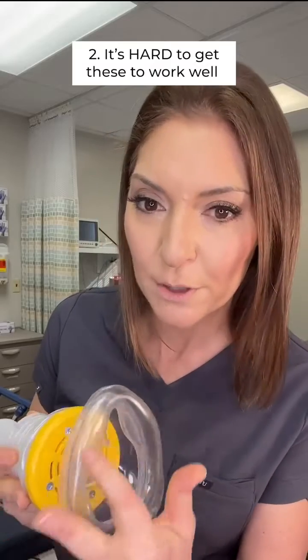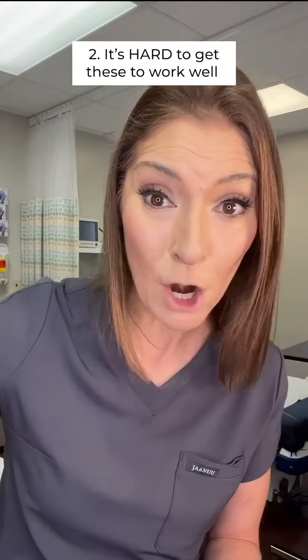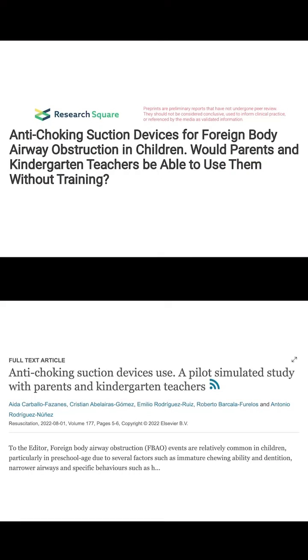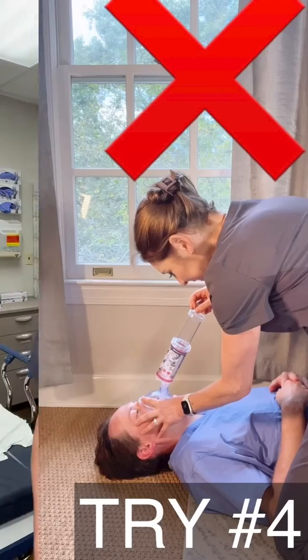Secondly, these devices only work when you get a really good seal of this pillow against the person's face, and that can be hard to do. One study found that over 40% of parents and kindergarten teachers were not able to get a good seal on the patient's face. By good seal, I mean putting this cushion over their face so that no air is able to escape. As you saw in my demo, I couldn't get a good seal with the LifeVac every single time, and couldn't get it at all with the D-Choker. If you don't get a good seal, these are effectively useless, and you are wasting precious moments instead of doing standard choking therapy.